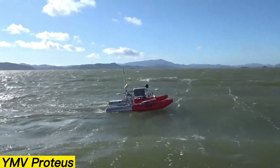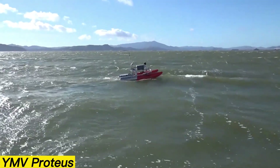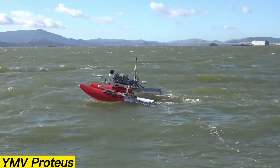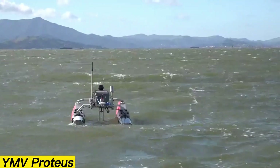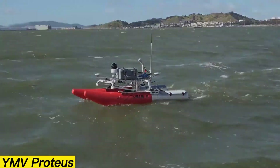The Proteus measures 29 meters in length, 15 meters in width, and stands over 6 meters tall. Despite its unusual design, it's impressively capable, reaching speeds of 56 kilometers per hour and offering a lifting capacity of up to 2 tons. The YMV Proteus isn't just a yacht — it's a glimpse into the future of adaptive marine engineering.